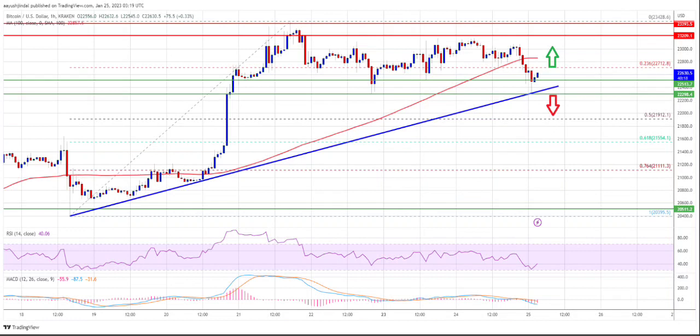Meanwhile, there is a big uptrend line formed with support around $22,400 on the hourly chart of the BTC-USD pair. The Bitcoin price is currently trading below the $23,000 and the 100-hour simple moving average. The first resistance is the $22,700 level. The next major resistance is close to the $22,850 zone or the 100-hour simple moving average, where the price may gain upward momentum.